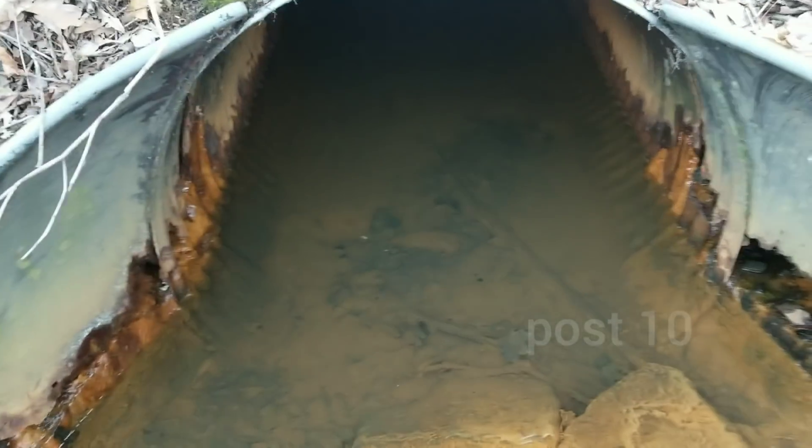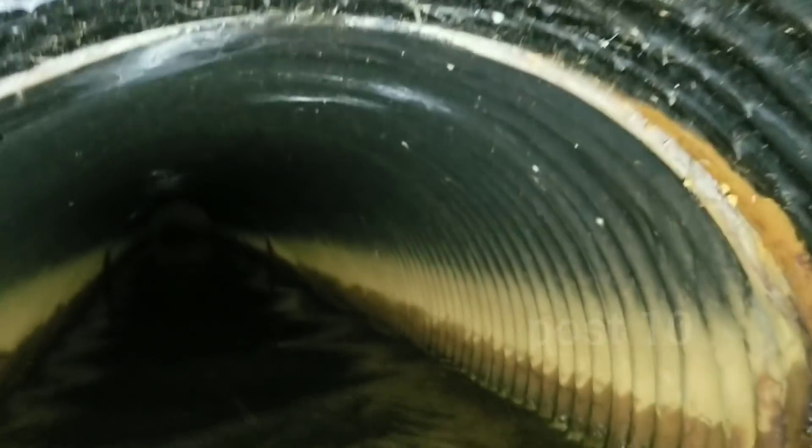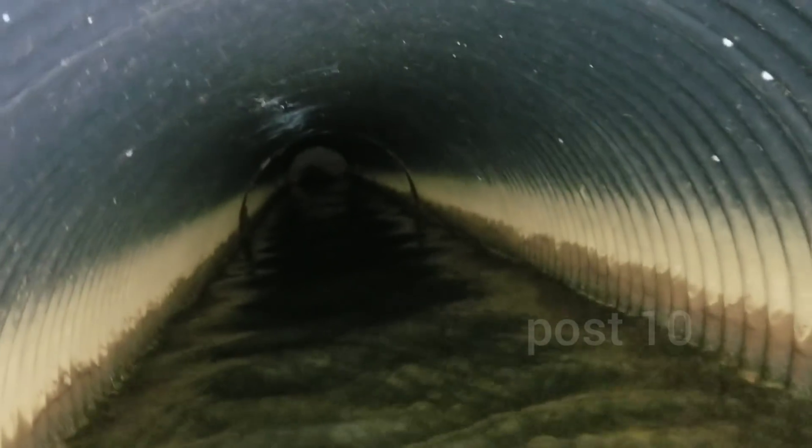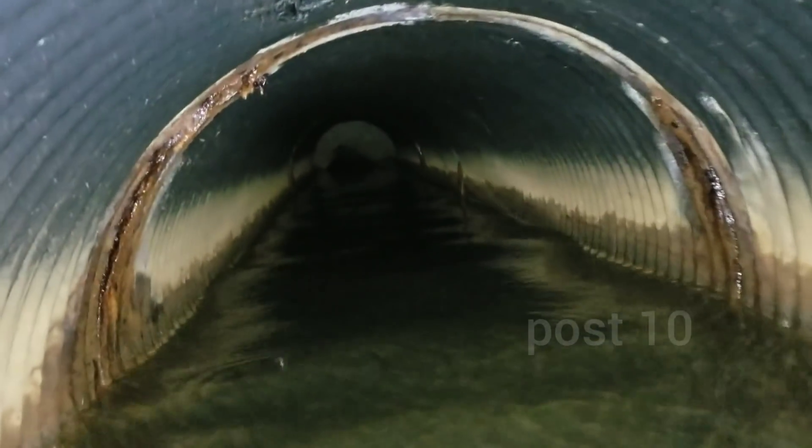This looks like a three-foot pipe. You see these areas here where they painted it with tar? Those are rubbing against the top of my head — I'm wearing a hat. It's not very pleasant. They must have just repainted that in here. There's running water, and the bottom of the pipe, like a foot, is filled with mud. So that reduces the headroom I've got in here.